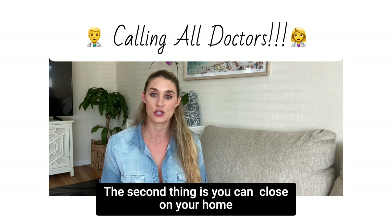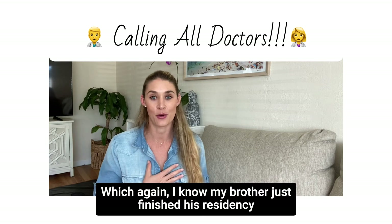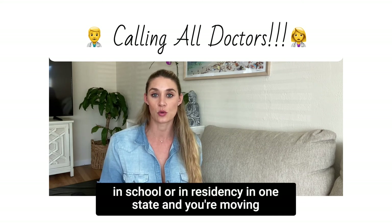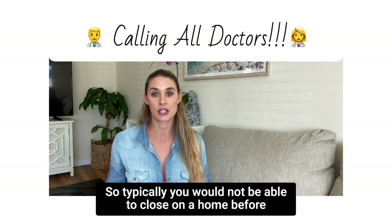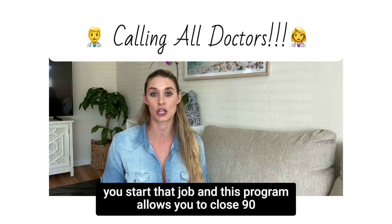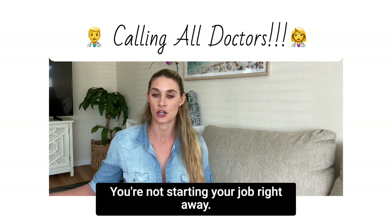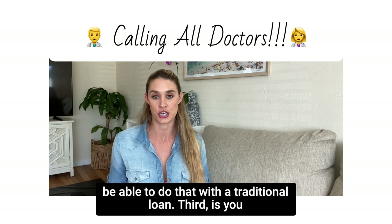The second thing is you can actually close on your home 90 days prior to starting your position. A lot of times you're in school or residency in one state and you're moving to start a job in another state. Typically you would not be able to close on a home before you start that job, but this program allows you to close 90 days prior to starting, which can be a huge help.